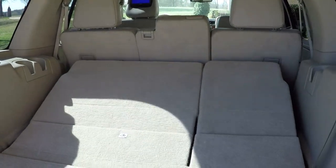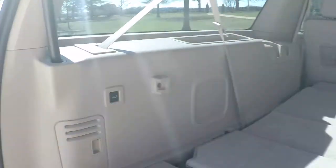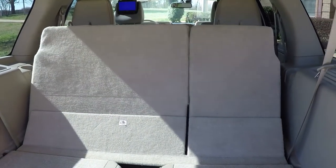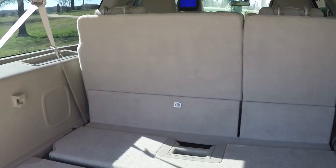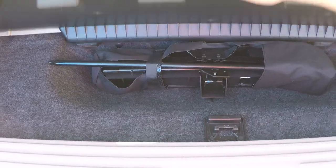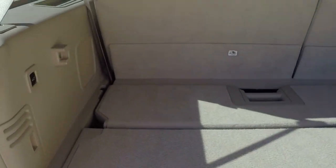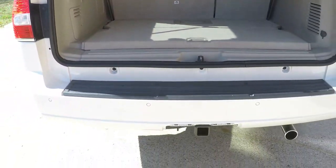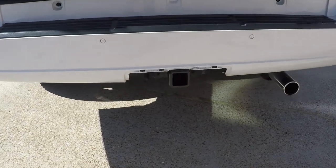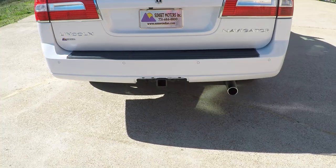Got lots of room back here. There's your liftgate button and it races back up. Got lots of storage — there's your jack equipment and that's the divider. It does have the towing package. I've got a cover for it — it's going to come with a cover back here.